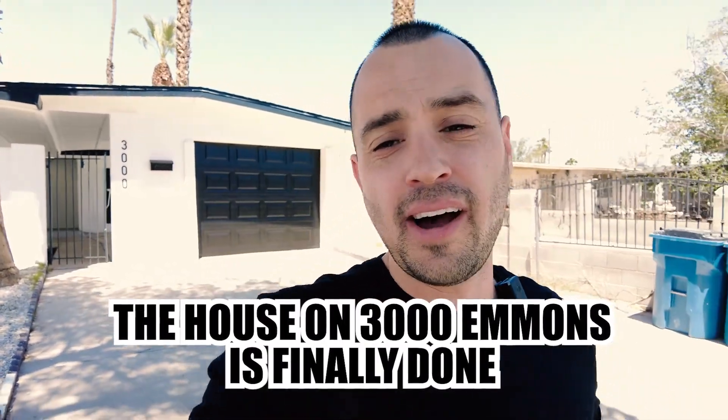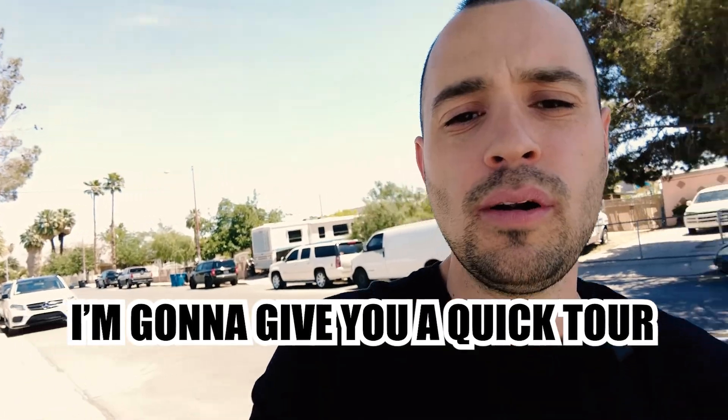The house on 3000 Emmons is finally done and I'm standing outside. I'm going to give you a quick tour. Check it out.